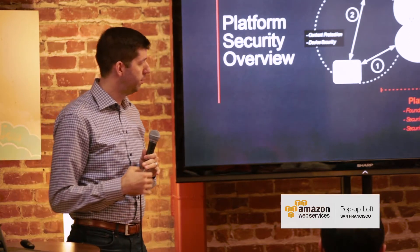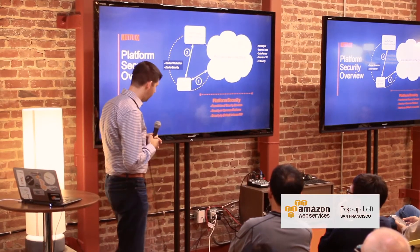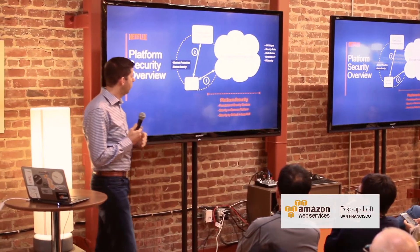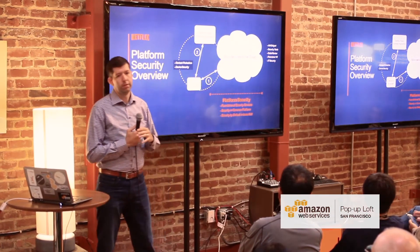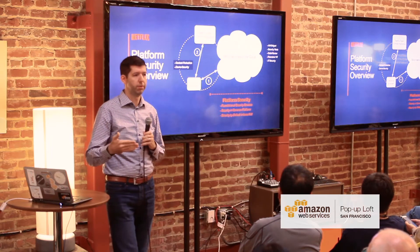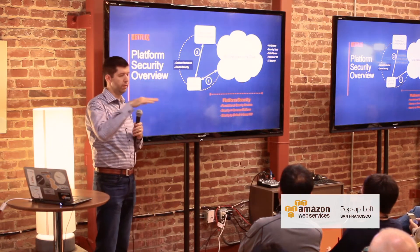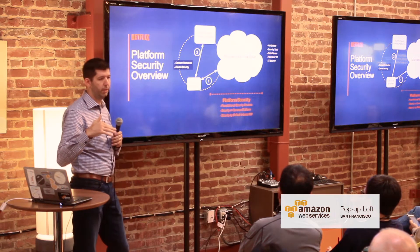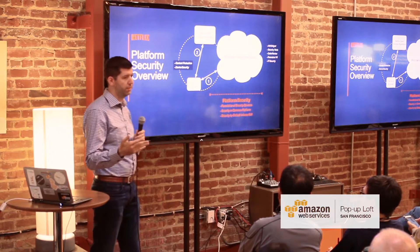Forensics, incident response, all these traditional security roles — even basic IT security — are handled by separate security teams. Then we have Platform Security. What do we actually do? We work on what we can build inside the cloud to help secure all the microservices deployed in the cloud, and how we can help all those services use the things we build so they themselves can be more secure.